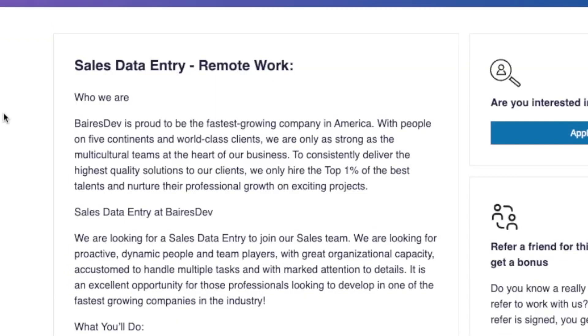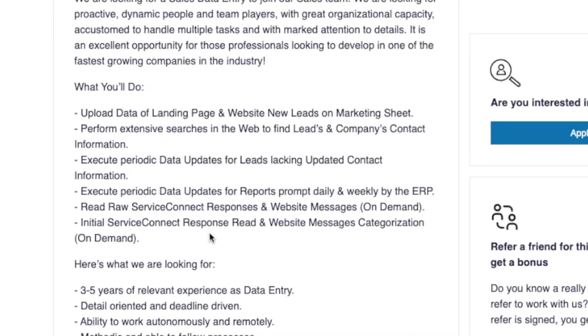Now one thing to note, this one does have a little bit of a research element to it. So it's not just straight data entry where you're reading off one document and inputting into a computer system. The company BearsDev — we've featured them a few times on this channel before — they are hiring a sales data entry person. This is remote, and I do believe this is only in the United States. They are looking for someone to upload data and landing page and website new leads on their marketing sheet. You'll also perform extensive searches on the web to find leads and company contact information — that's kind of where the research comes in. You'll be googling and researching on the internet to find contact information for certain companies and filling out the spreadsheet.